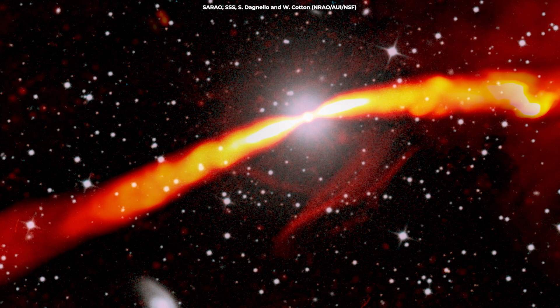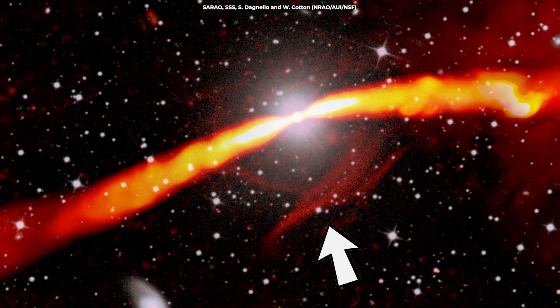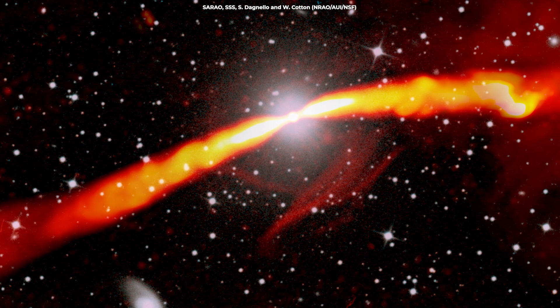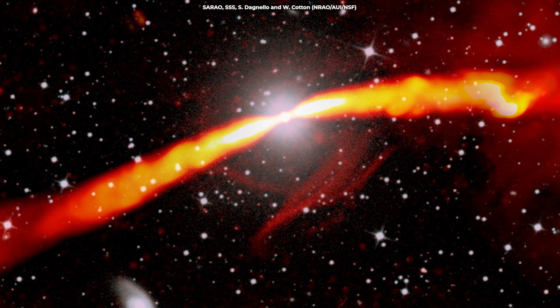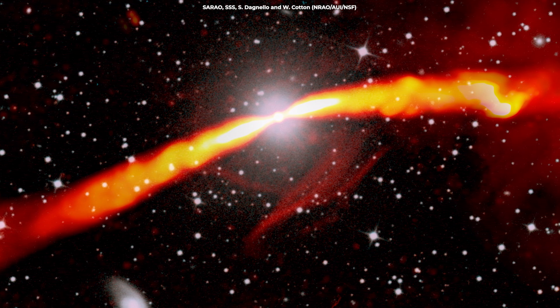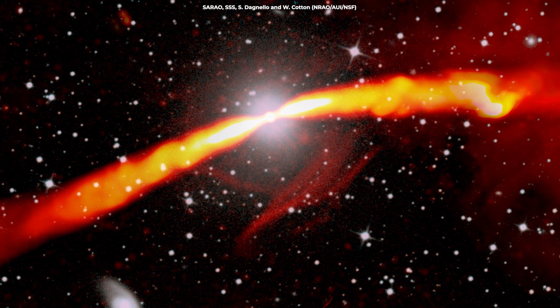One of the most striking features in the image is the presence of faint radio threads that appear below the galaxy. These threads are formed by electrons that have escaped from the jets and are now drifting through space. These delicate structures provide insights into the dynamics of the jets and the conditions in the intergalactic medium.